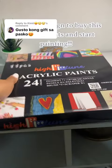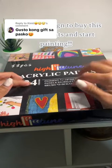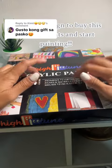This is your sign to buy this acrylic paint and start painting. A Christmas gift cutie.